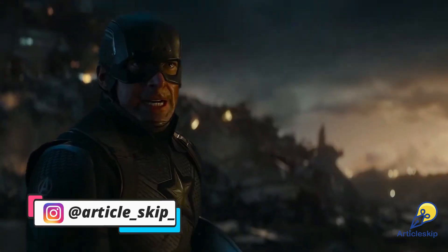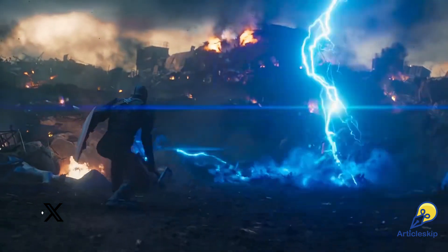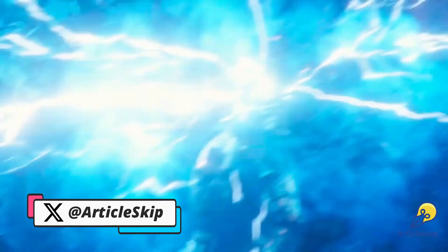The question referenced the iconic scene where Captain America lifts Mjolnir and battles Thanos. Sounds cool, right? But this wasn't just for fun — the question challenged students to calculate complex physics concepts like stress, strain, and elongation using the hammer and its impact on Thanos as examples.